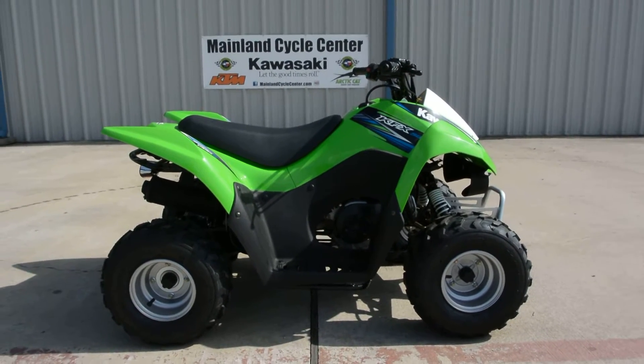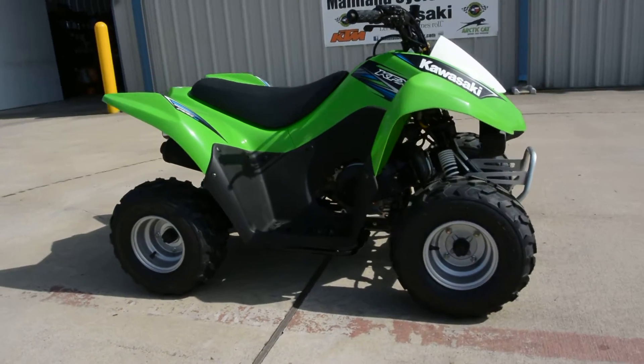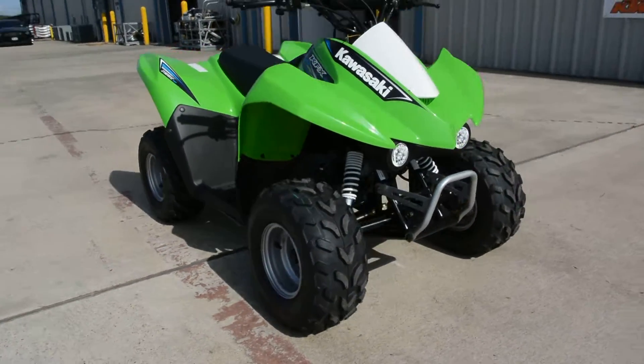Hi, this is Albert with Mainland Cycle Center. Today I want to show you a 2014 Kawasaki KFX 50.